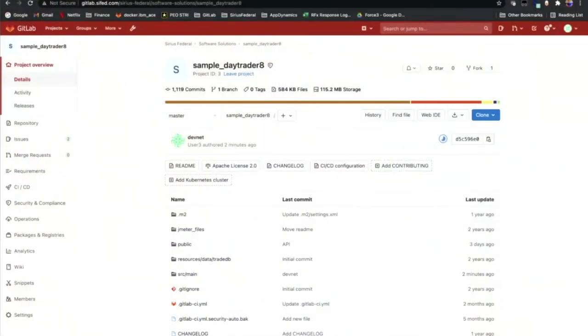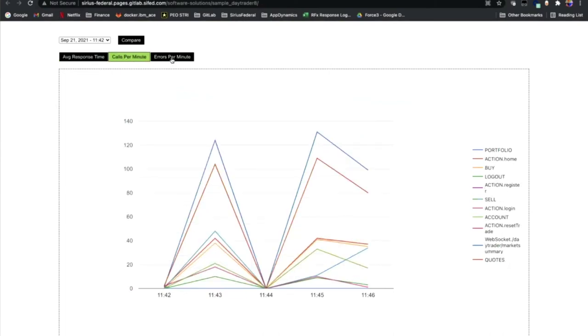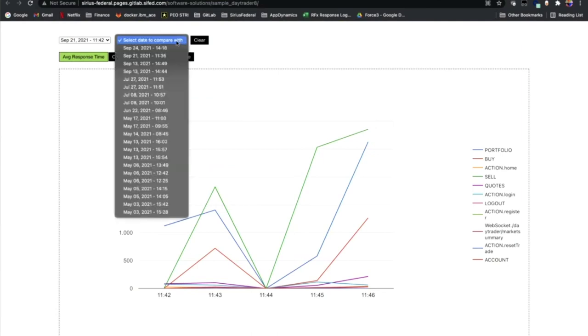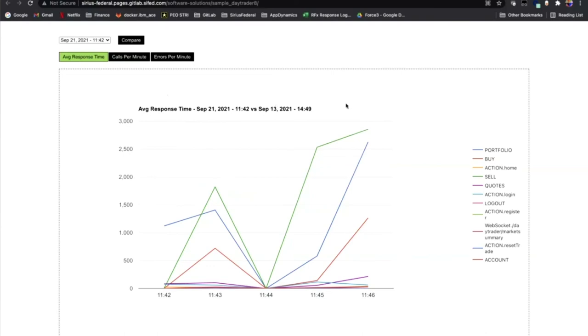Let's go and see how our performance test is going. This is a chart that generates the performance test data that gets passed back over to GitLab Pages. We are still in our Day Trader application. We have average response times, a graph for calls per minute, and also errors per minute. Some additional functionality in this chart is that we can compare it with a previous run — if we select one from a few days ago, we can get a comparison on the chart between that run and what we just ran. We want to take a closer look at one of these business transactions. We can see that the sell transaction is taking way too long to complete. We also have another one here — portfolio — that isn't performing too well either, but let's focus on sell in this case.